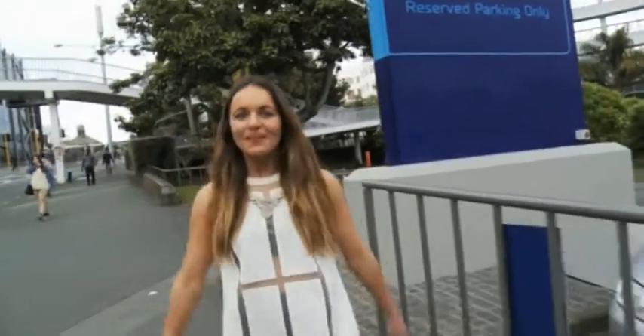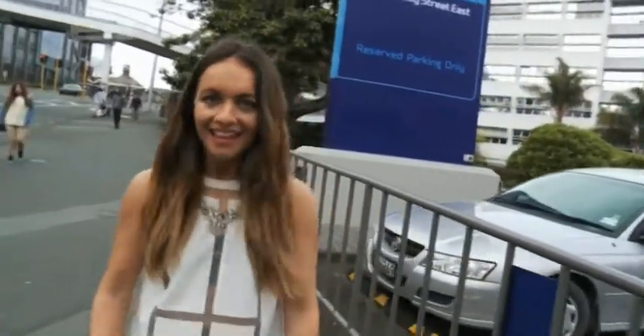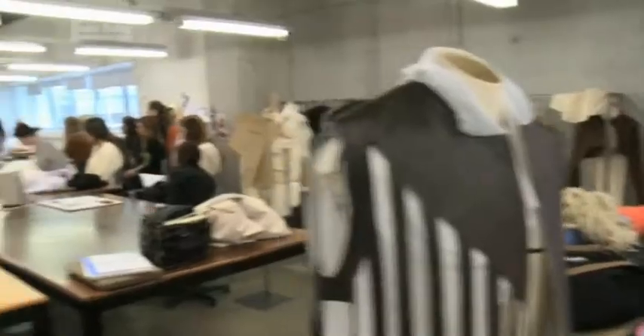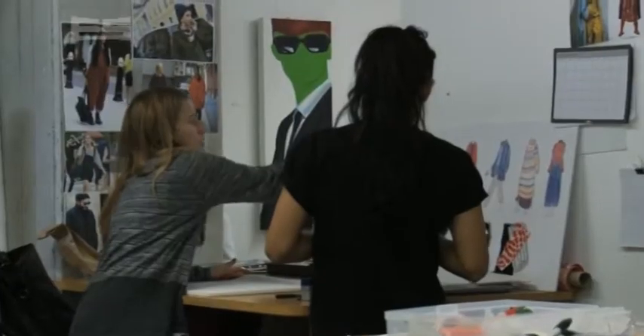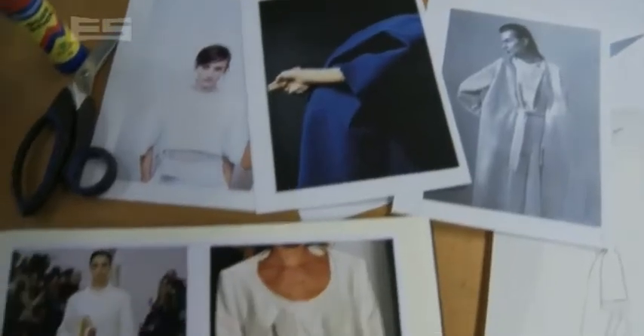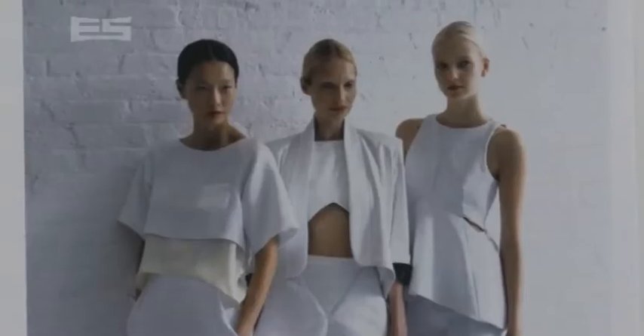Hey guys, nice to see you. Today we have got something for all you young designers and fashionistas out there as we take a look around Auckland's AUT University and have a chat to a few of its very talented fashion and textile students. If you're looking to make a career out of your love for fashion, then Auckland's AUT could be the place for you. They have an awesome tertiary program for students here and cater for a wide range of interest areas.